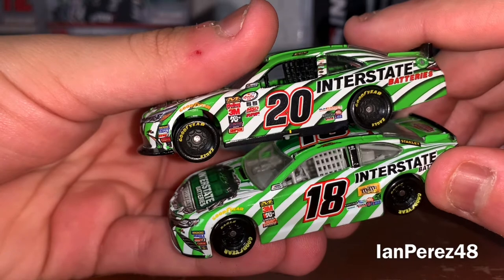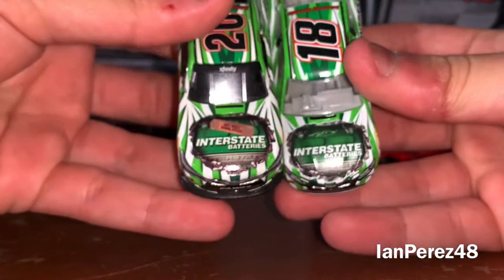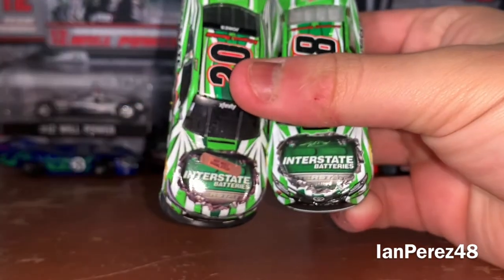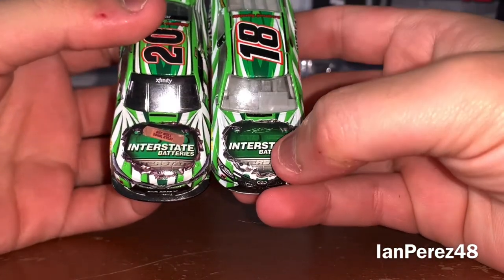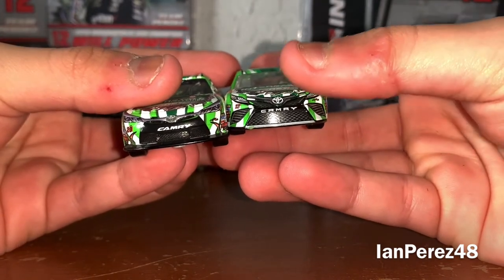Xfinity has more contingency sponsors than the Cup cars. Looking at the hood, Eric Jones has Interstate Batteries as well but with a band-aid that says 'Get Well Soon Kyle.' Kyle has Interstate Batteries and also has a signature. Different Camry body styles — Toyota Camry for both.